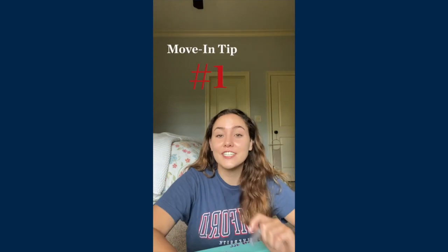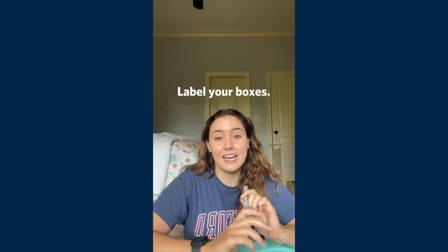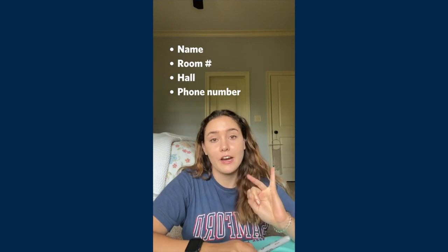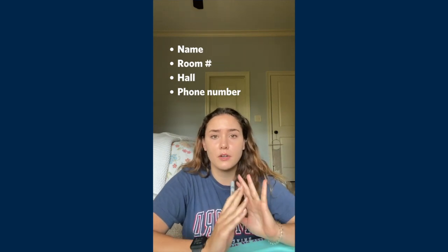The first thing I like to do is always label the boxes with my name, where I'm living, your dorm number, hall, and your phone number. You just don't want anything to get lost or misplaced and then suddenly there's no way to get it back to you.